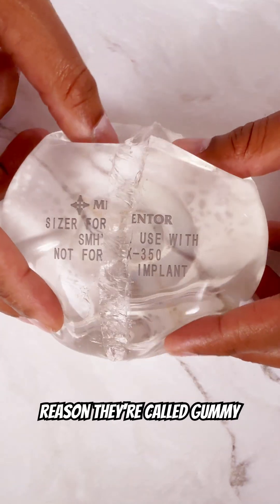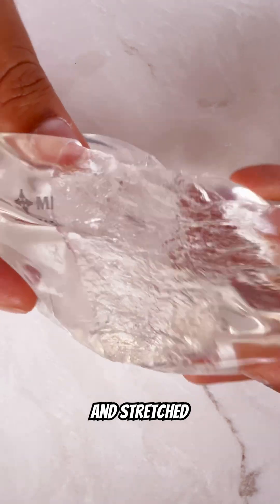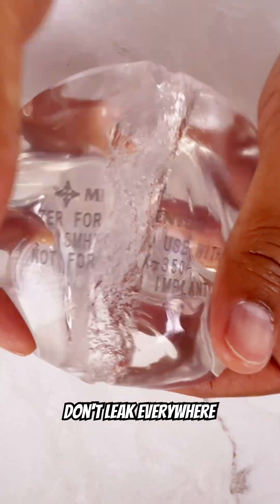The reason they're called gummy bear implants is they act a lot like a gummy bear candy. If you imagine you cut into a gummy bear candy and stretched it out, the contents don't leak everywhere.